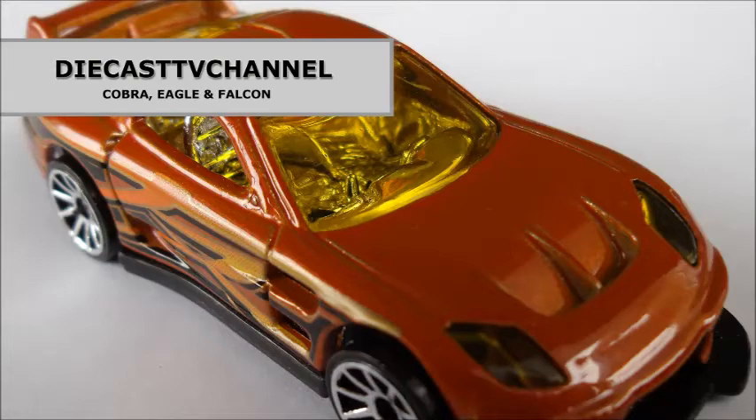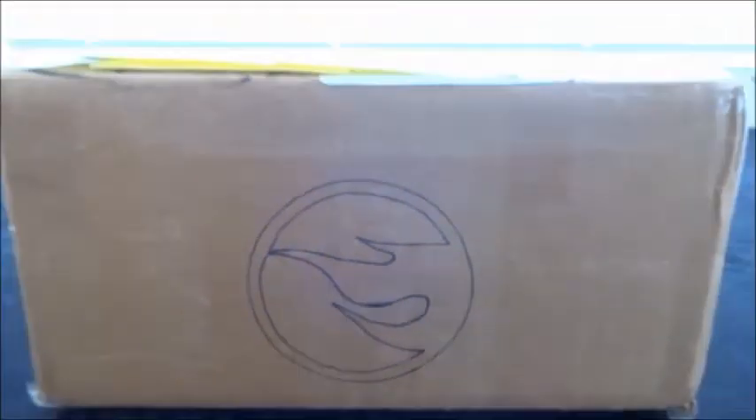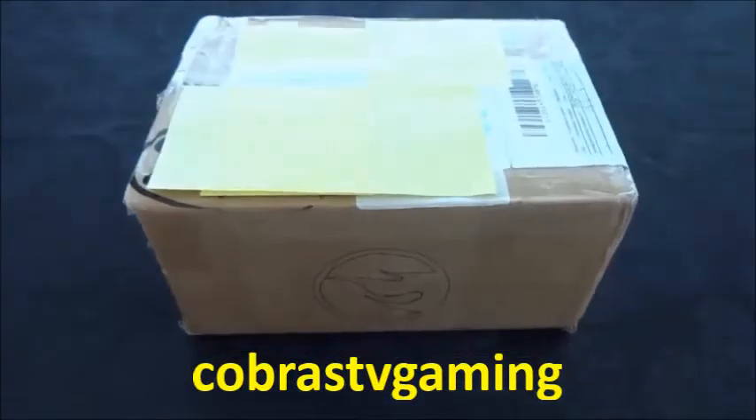Welcome to episode 122 of Diecast TV channel. Welcome to another dedicated unboxing video. We've received a second trade package from our friend Cobra's TV Gaming. Let's crack it open and see what's inside.